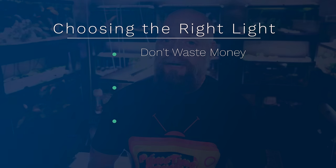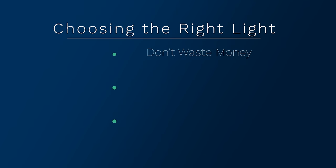So why is choosing the correct fish tank light so important? Well there are a couple reasons. First, you don't want to waste your money. Some fish tank lights can be very expensive, and you want to make sure you're choosing the light that fits your needs.